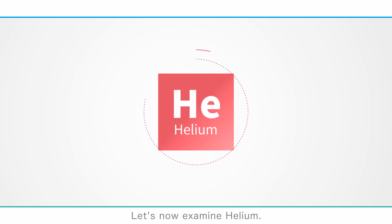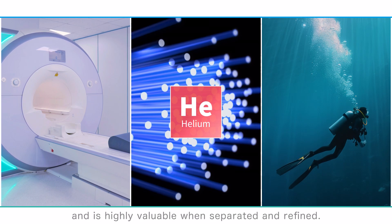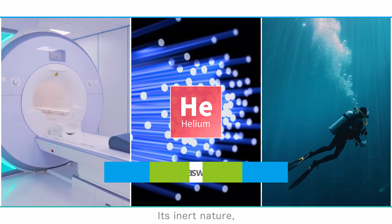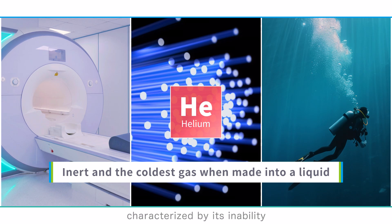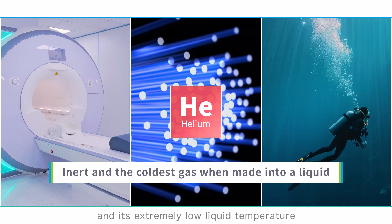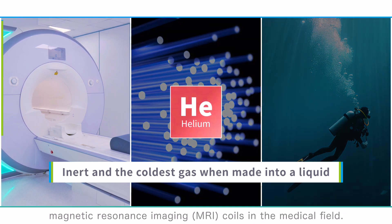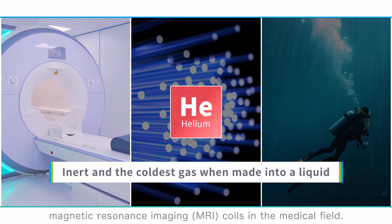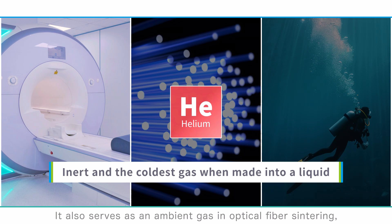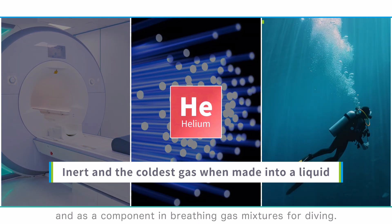Let's now examine helium. Helium is found in natural gas fields and is highly valuable when separated and refined. Its inert nature — characterized by its inability to combine with other elements or compounds — and its extremely low liquid temperature make it essential for cooling magnetic resonance imaging coils in the medical field. It also serves as an ambient gas in optical fiber sintering, and as a component in breathing gas mixtures for diving.